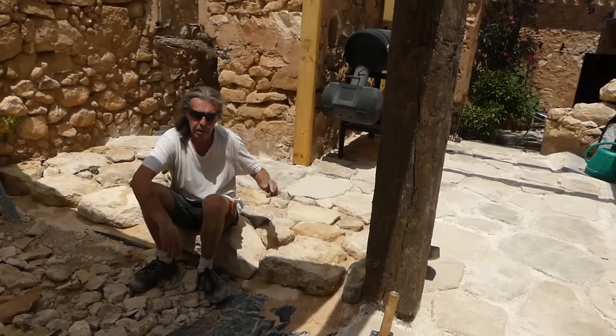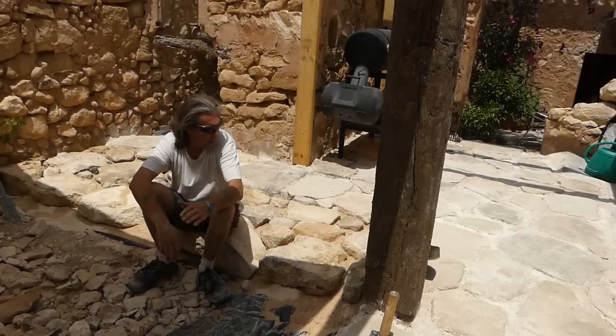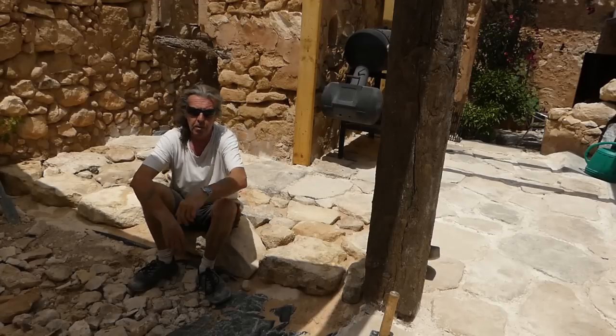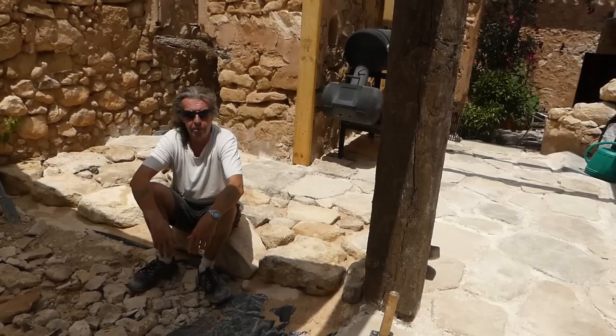These are all ready for pointing in. Under the barbecue is done - ready for pointing in. And now it's time for a nice cold beer. In the morning we're going to get them pointed in and then finish that roof off. We wanted to do it today because they said it was going to be cloudy, but it wasn't. Not to worry - it's done now anyway.